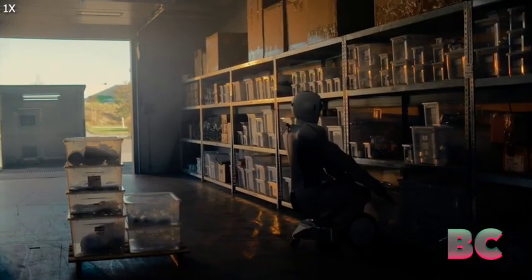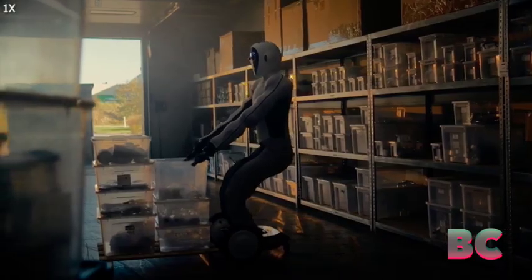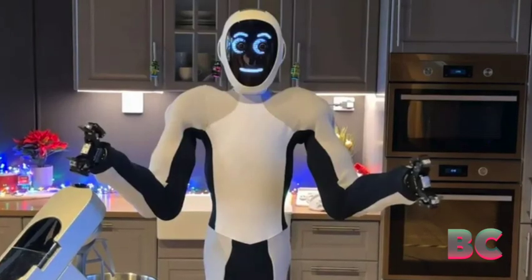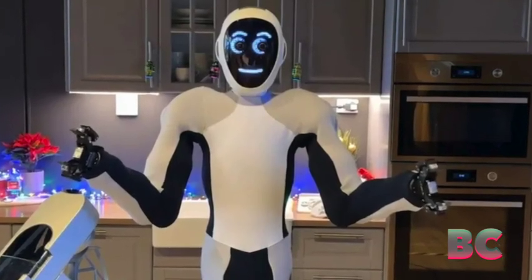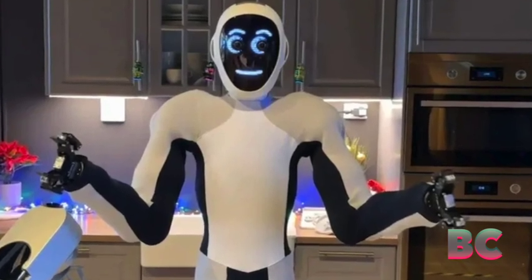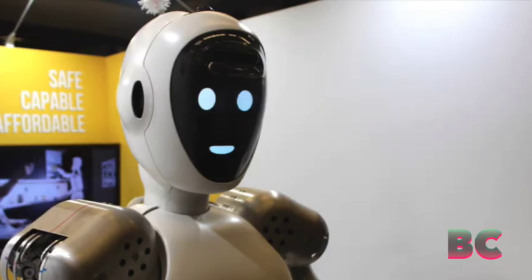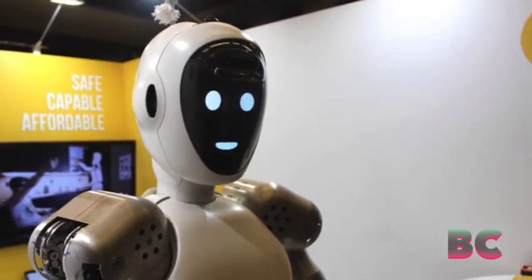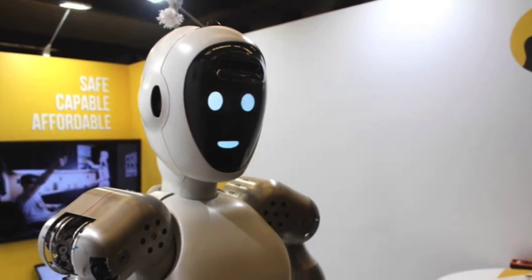EVE represents a groundbreaking invention with the potential to revolutionize our lifestyles and work routines. More than just a machine, EVE serves as a champion, offering assistance with various tasks and challenges in both home and workplace settings. Additionally, EVE is an intelligent and creative AI robot capable of learning and adapting to diverse situations and environments.